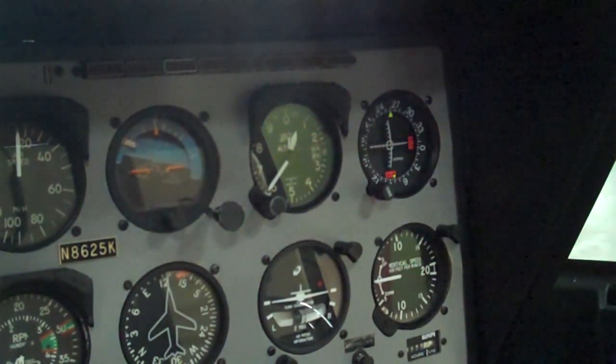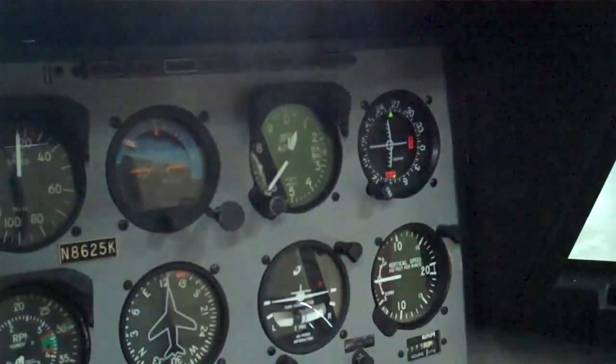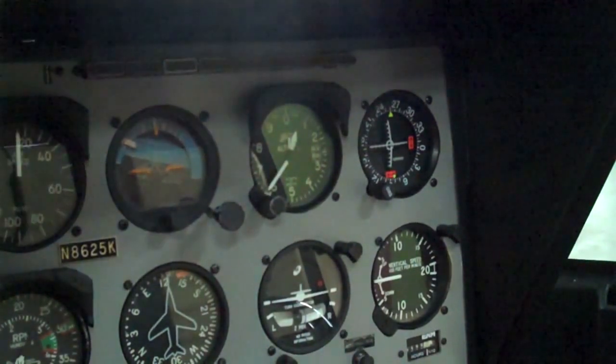In the night vision goggle training that I've had for doing EMS flying, they say that it can actually be up to an hour or more before your eyes really adjust. So get your aircraft pre-flighted inside, of course, using your checklist as always — good pre-flight, day or night, doesn't matter.